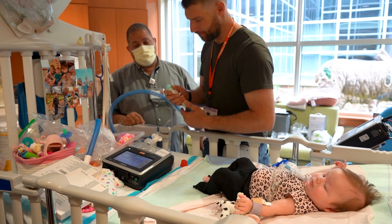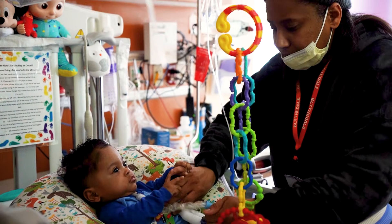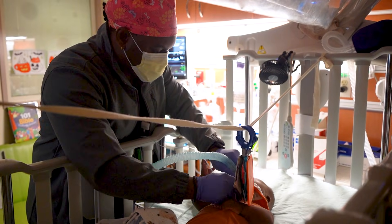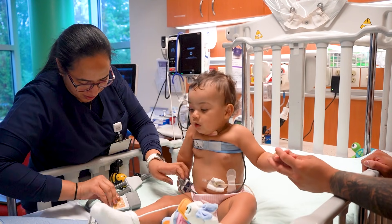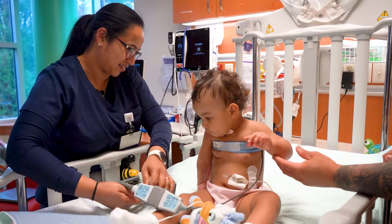There are sicker kids that we accept at Blythdale — kids with really, really high ventilator settings that in the past we probably would not have been able to manage. But with the help of new technology, new ventilators, new machines, and now the addition of electrical impedance tomography, we're able to take care of those kids.